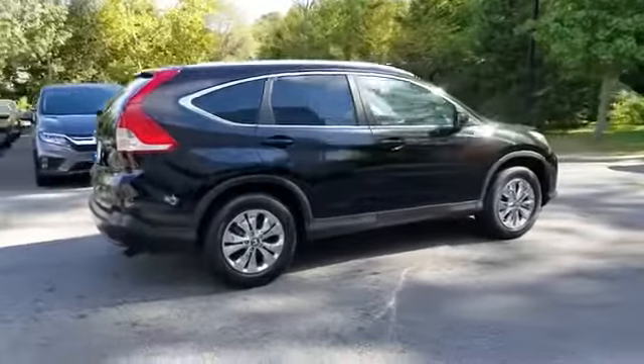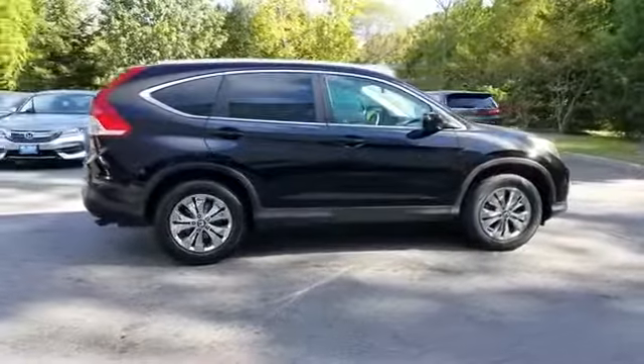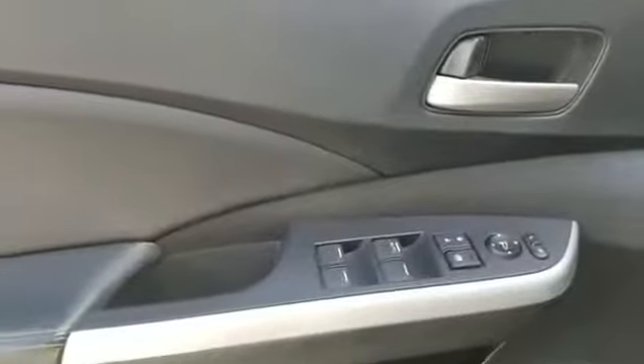Premium sound system, multi-zone air conditioning, four-wheel drive, and heated side view mirrors.